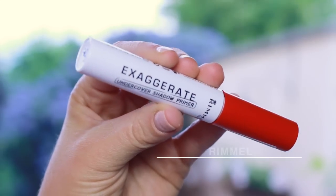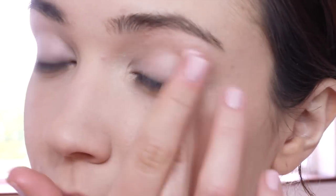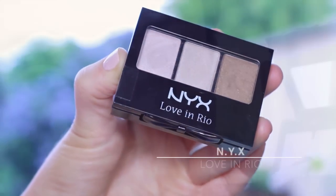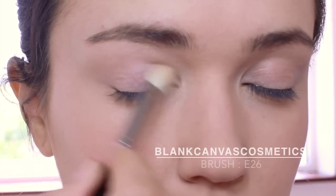Moving on to the eyes. This Rimmel primer has a brightening effect to the lids, which is perfect for this look. I really want the eyes to pop so I'm using the shimmering eyeshadow trio. Start off with a skin-toned base and wash this all over the eyelid.